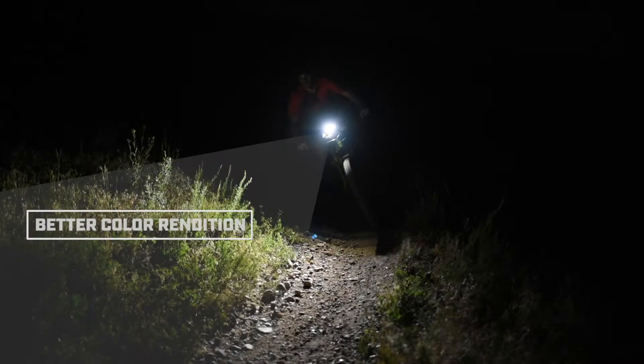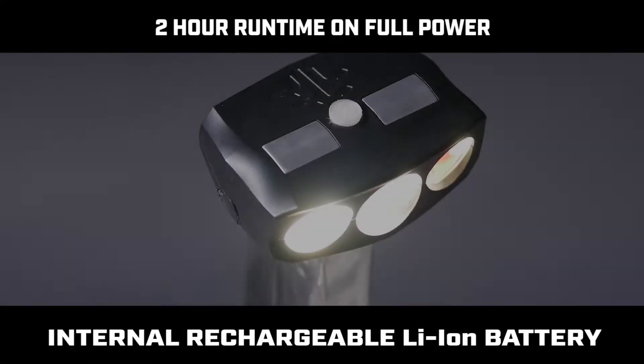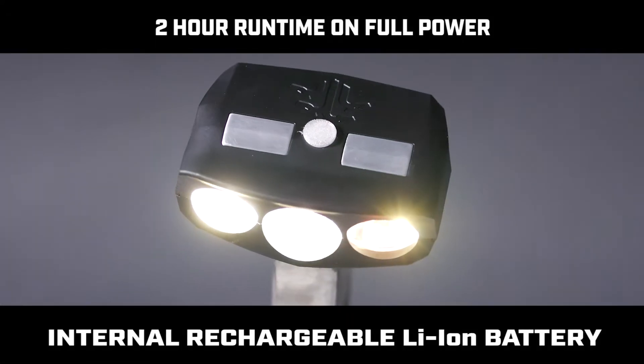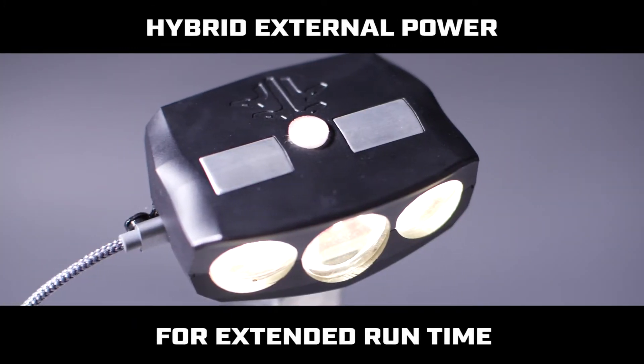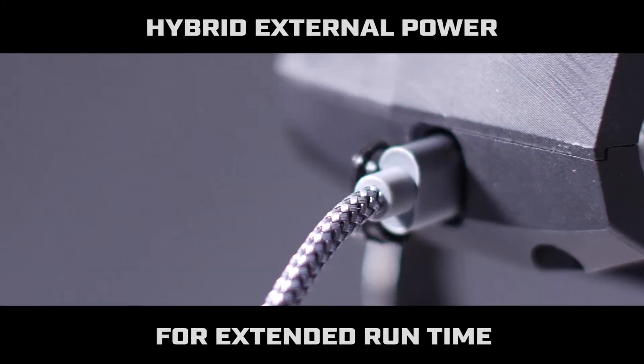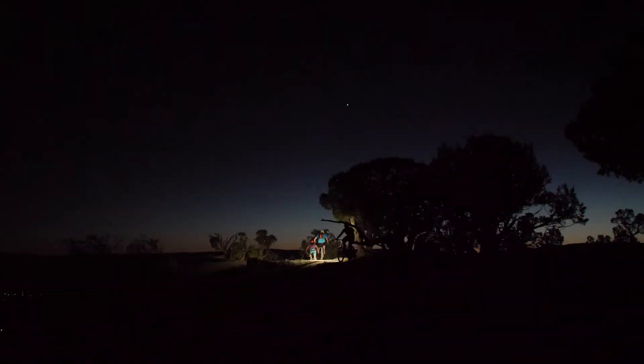while the high-quality custom optics deliver a uniform beam which enhances brightness. Inside are neutral color LEDs for better color rendition and less trail washout. The internal rechargeable lithium-ion battery will run for two hours at full brightness, but the Hydra 3 also has a hybrid power design and can be run from an external battery pack indefinitely through its USB-C port, so you can use it on all-night races as well as your local after-work ride.